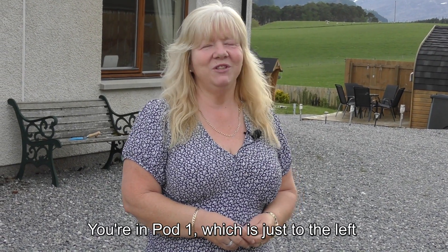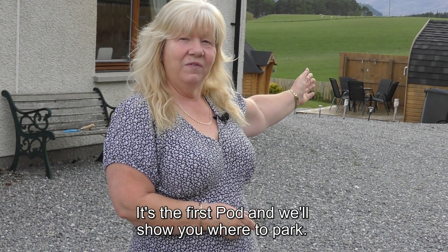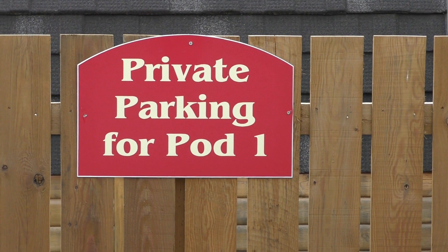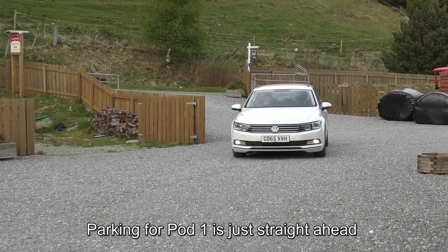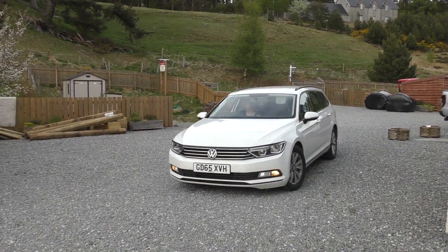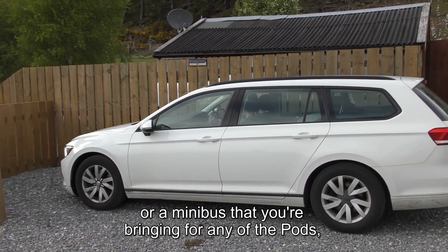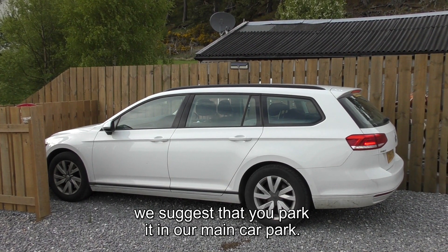You're in pod one which is just to the left on the road that leads down to the rest. It's the first pod and we'll show you where to park. Looking for pod one, just drive straight in as you come in. If you have a larger vehicle or a minibus, we suggest that you park it in our main car park.